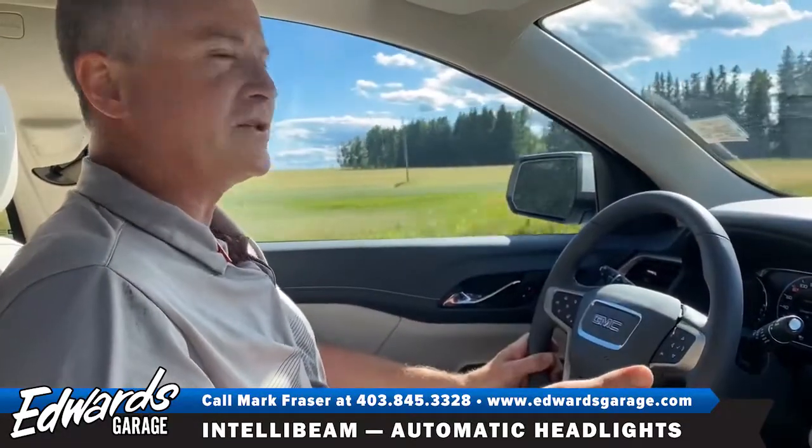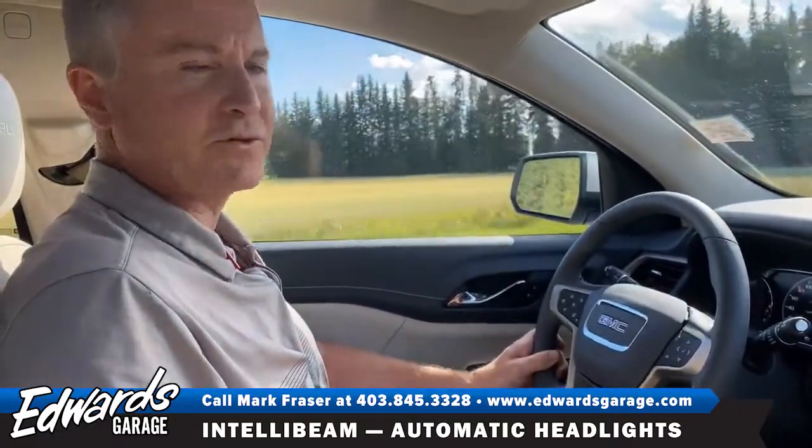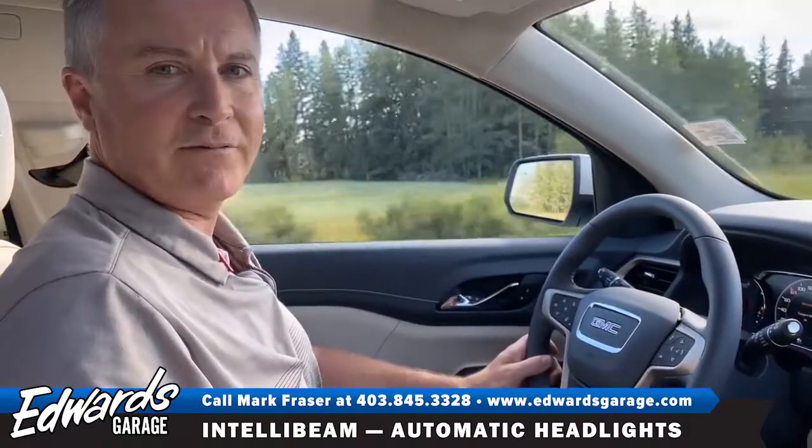It eliminates blinding people. If you have any questions on this feature, feel free to give me a call at 403-845-3328.